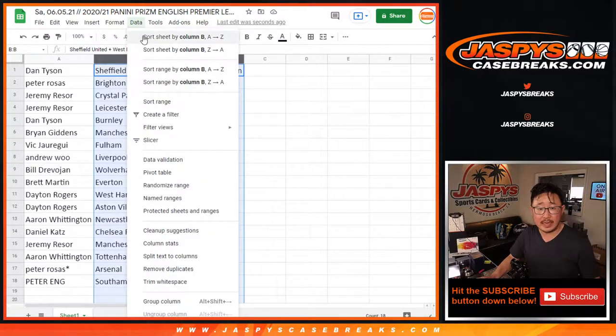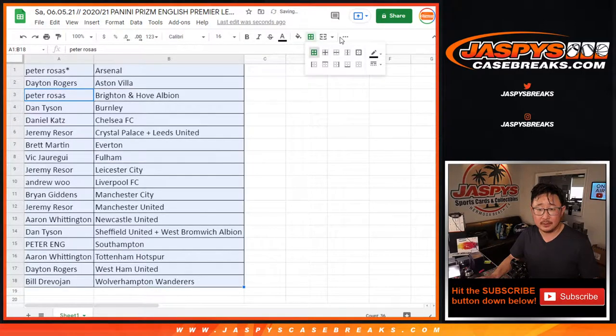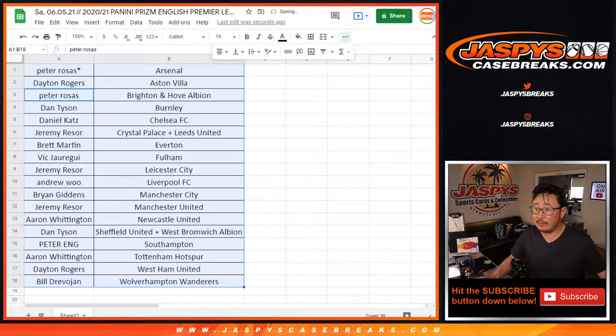Let's order these alphabetically, and we're going to pause the video to allow for a little bit of a trade window. When we come back, we'll see if there's any trades, and then the break. Stick around, BRB.